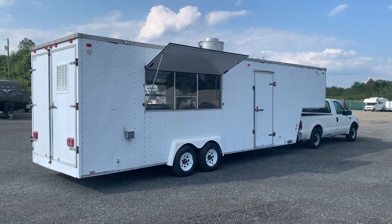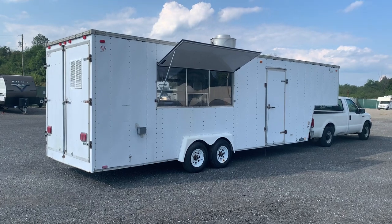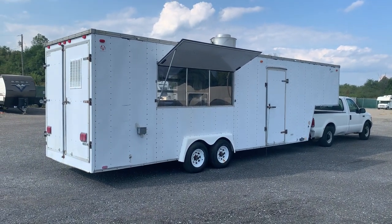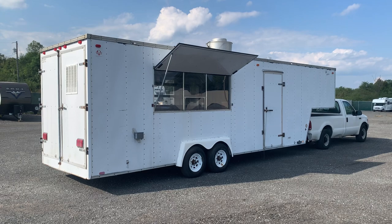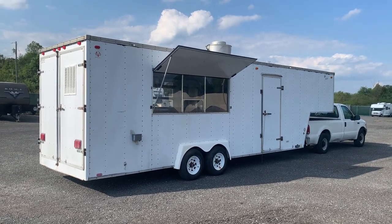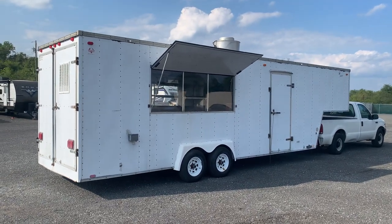Welcome to BidTender Auctions. This is our September 26th, 3 p.m. auction. It's online at BidTenderAuctions.com. You have to register an account with HiBid, and then you can bid. Go to BidTenderAuctions.com slash upcoming auctions and you'll find this auction along with our other September 26th auction. We have two auctions closing this day: this one at 3 p.m., and our restaurant equipment auction at 8 p.m.